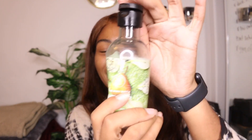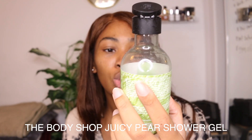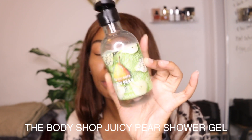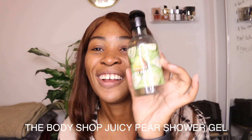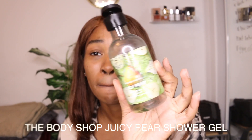The rest of my items are skincare things. This is the Body Shop Juicy Pear Shower Gel. Amazing product. I am done with it and I will definitely be repurchasing this. A little bit of it goes a long way, it smells absolutely amazing, and I feel absolutely clean when I'm done using it. So I absolutely love this stuff — repurchase for sure.